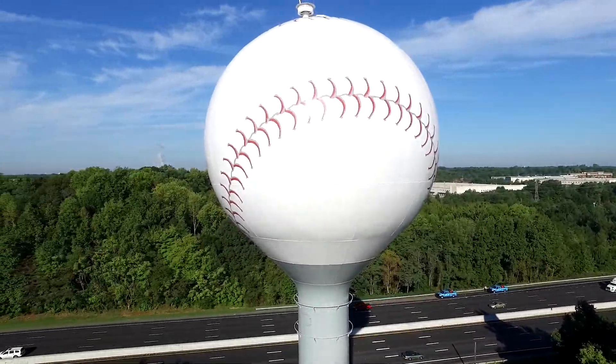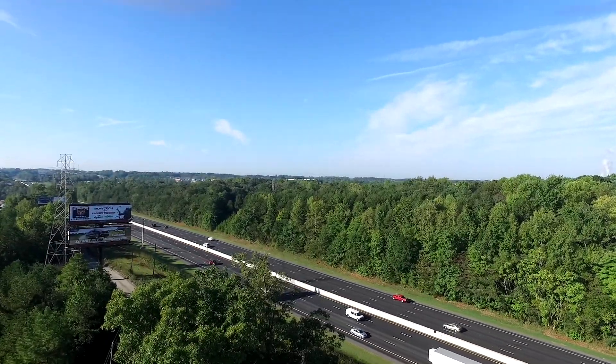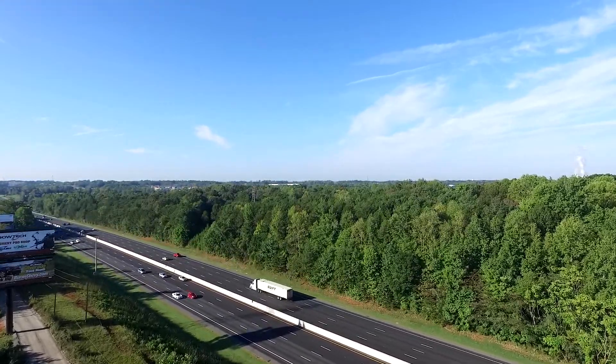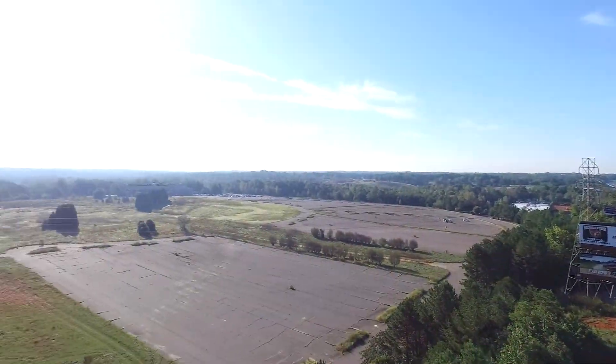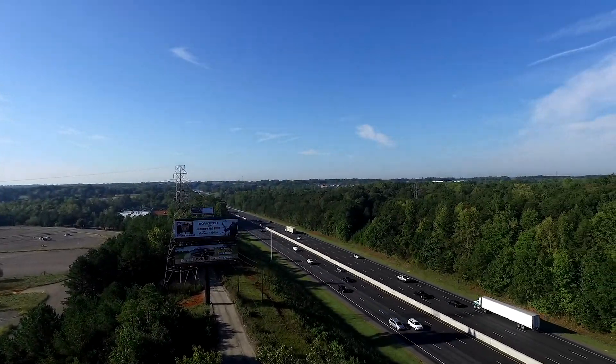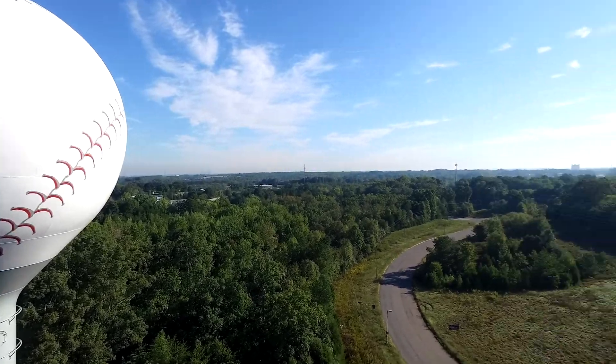We're doing another panoramic view — there's our tower. You'll have to stay tuned for the other segments. I wanted to keep this film at less than five minutes. I want to make sure we've got a good view of the tower, and we will check out the stadium area a little closer in the next video.